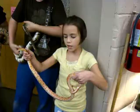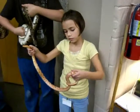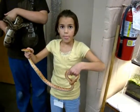Can you just grab his head so I can get him out? What does he eat? They all eat mice. A red-tailed boa constrictor. Wow. Obviously you're not afraid of them, huh?